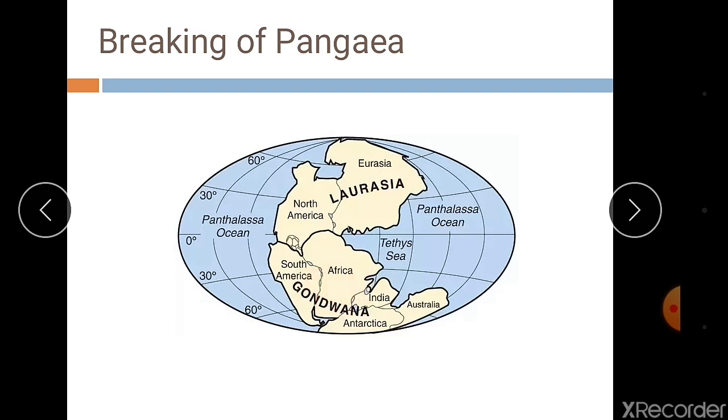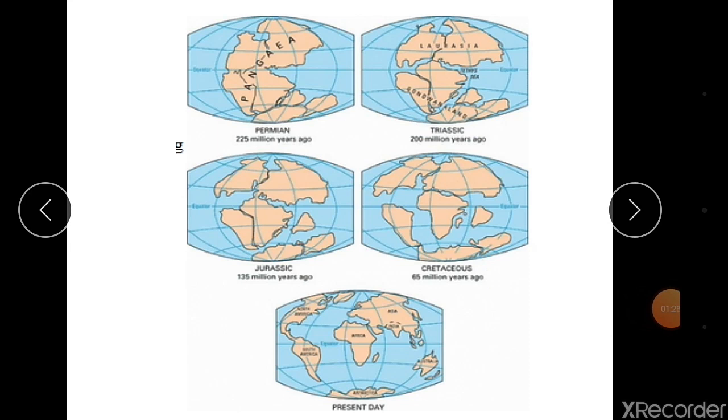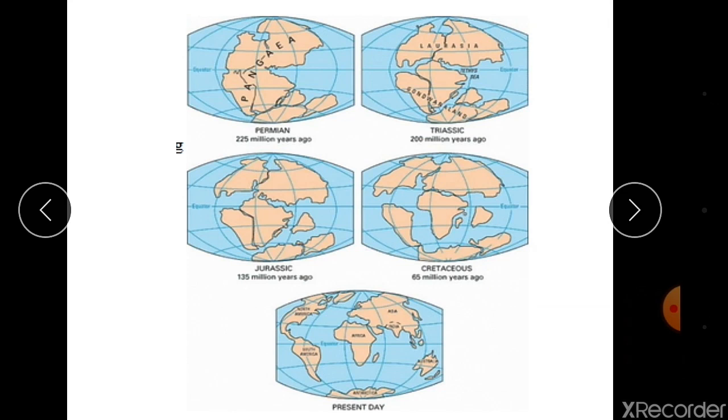These two continents drifted apart from each other, and the Tethys Sea was found in between — this is the starting of the formation of the continents. Looking at the figure, we see Pangaea, then Laurasia and Gondwana. Then again the continents drifted further apart, and in the present day you can see the current continental positions. These changes took place because of the drifting of the continents and movement of the plates.